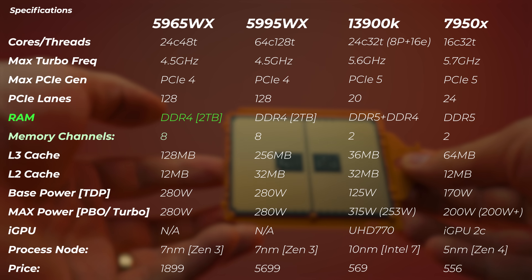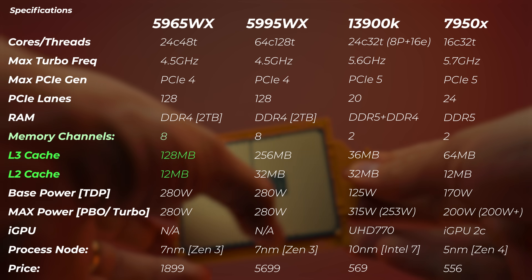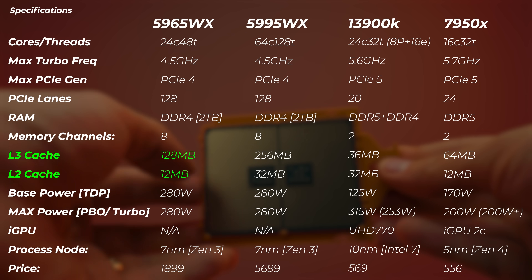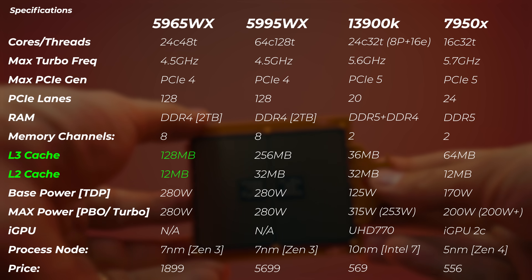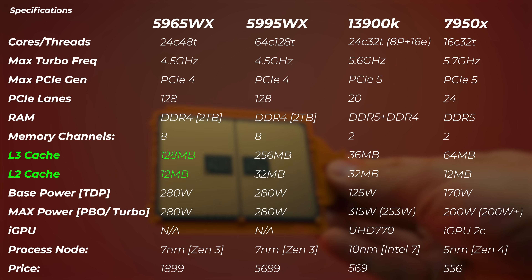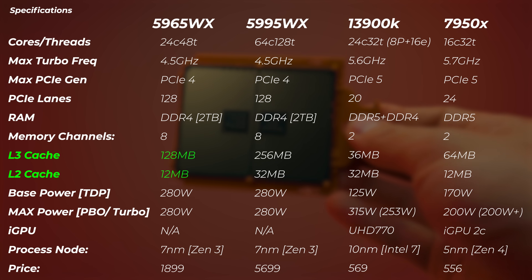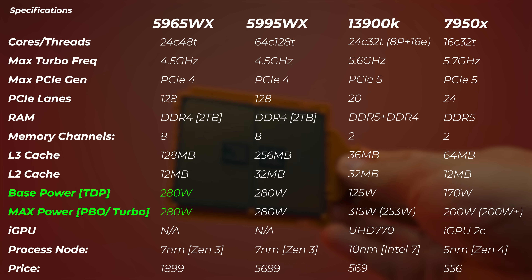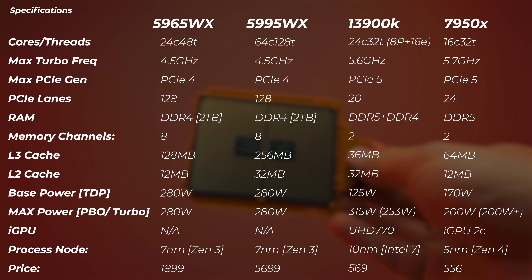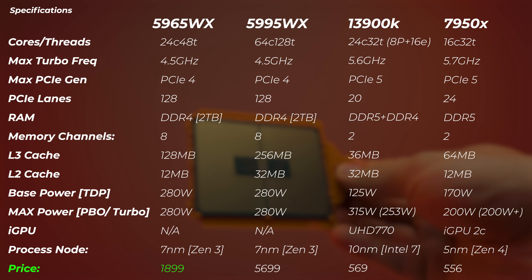The maximum RAM capacity supported is 2 terabytes — exactly the same as the 5995WX. It has 8-channel memory and 128 MB of L3 cache, which is quite a bit more than the 13900K and double what the 7950X has, but also half what the 5995WX has. The TDP is exactly the same as the 5995WX. There's no iGPU, and it's based on the Zen 3 architecture on TSMC's 7nm process. Right now you can pick it up for roughly around $1,900.